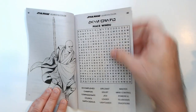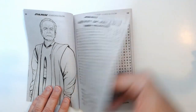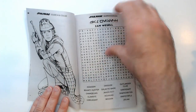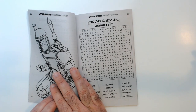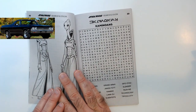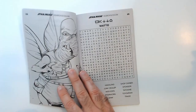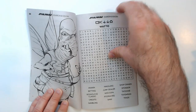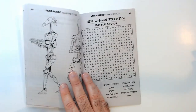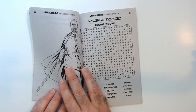Nice Windu. Palpatine. Zam Wesell, that bounty hunter. Jango Fett. Kamino's. Watto. Pit Droids. Battle Droids. Count Dooku.